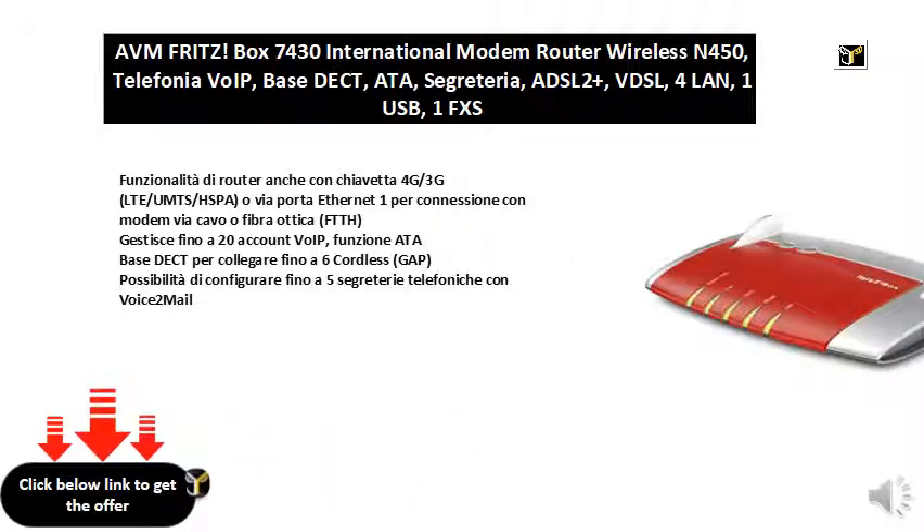Funzionalità di router anche con chiavetta 4G/3G, LTE/UMTS/HSPA, o via porta Ethernet 1 per connessione con modem via cavo o fibra ottica, FTTH.